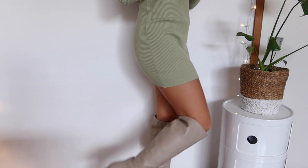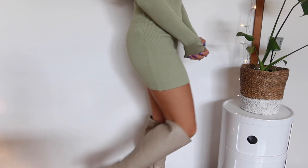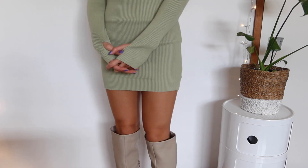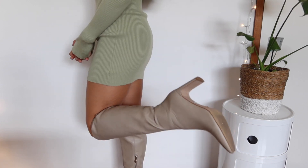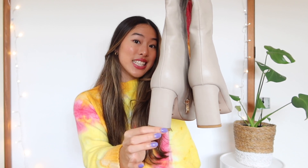Shoe time! The Bellini gravy boots are such a cool boot and super warm. They've got the coolest heel — from the side profile you'd think it's a skinny heel, but turn it around and it's a nice thick wedge. So you don't have to worry about breaking your ankle, and it really elevates any outfit.